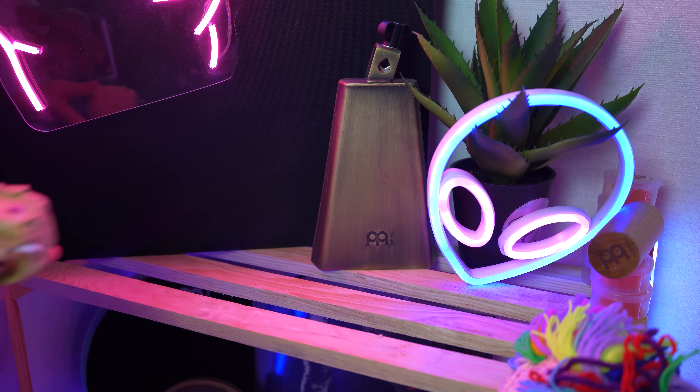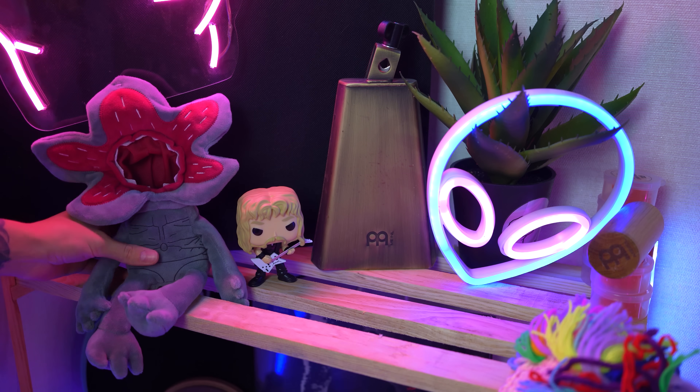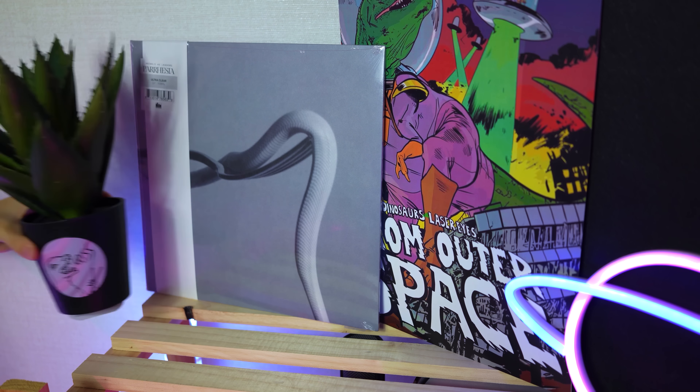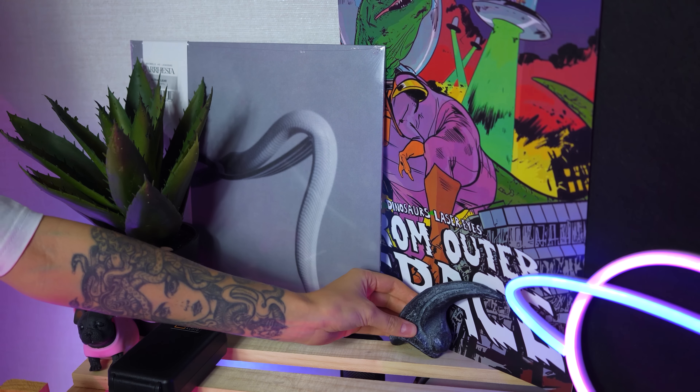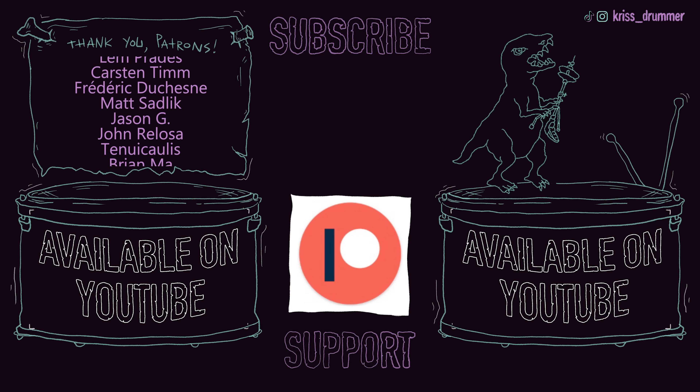If you enjoyed it, don't forget to press like, subscribe and press the bell button to turn on notifications so you don't miss my new videos. Write in the comments what do you think about such videos — do you want me to make more videos like that? What do you think it should be about? Please feel free to tell me in the comments. If you like what I do and want to support my channel, follow me on Patreon. The link will appear right here. Thanks for watching and see you in the next videos.